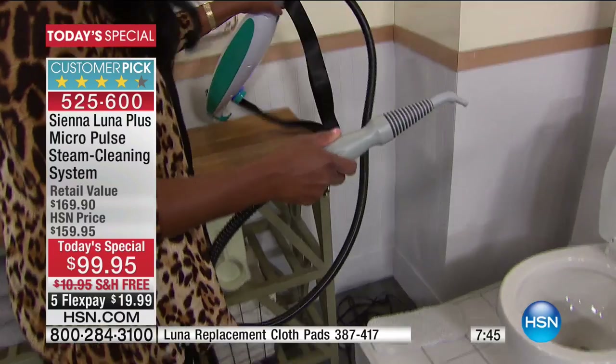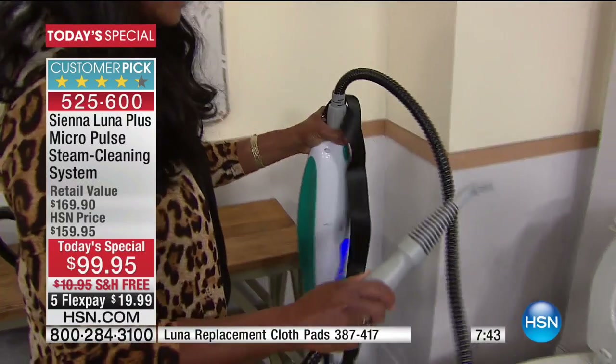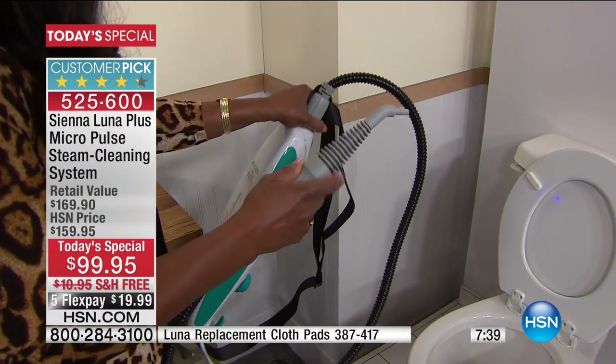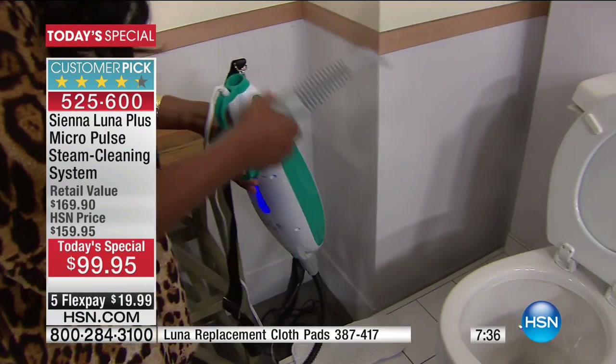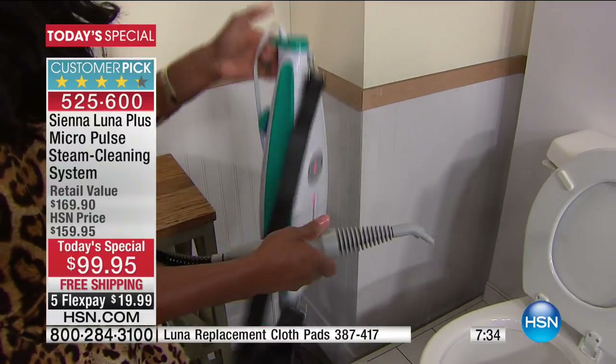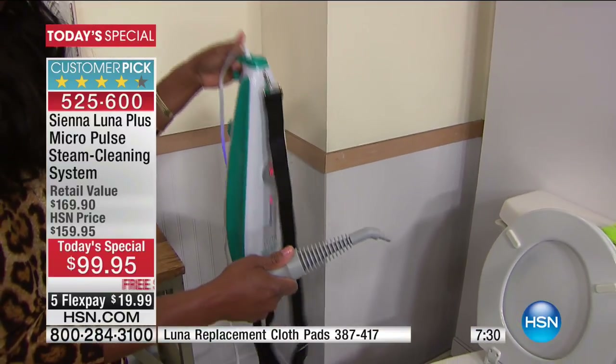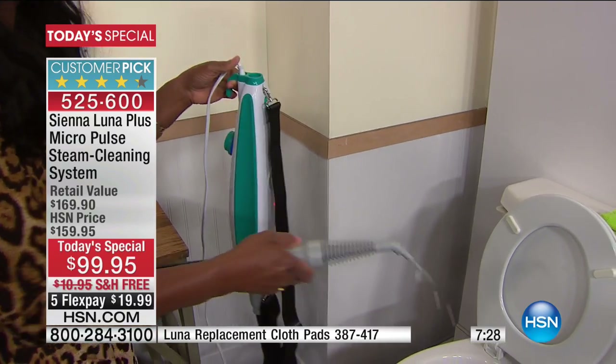I can turn on steam, put it on scrub mode, and here comes the steam within seconds. I've got my handheld version. As that steam is coming out, there's a nozzle on here. Make sure you're holding it the right way — it's got a little hook right here. Super lightweight — I cannot stress that enough.